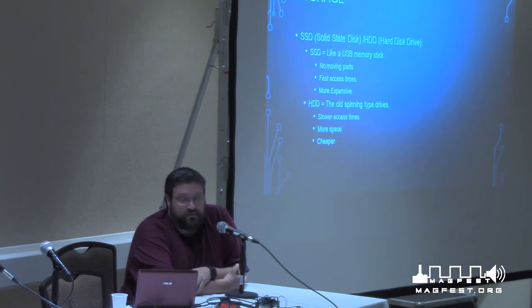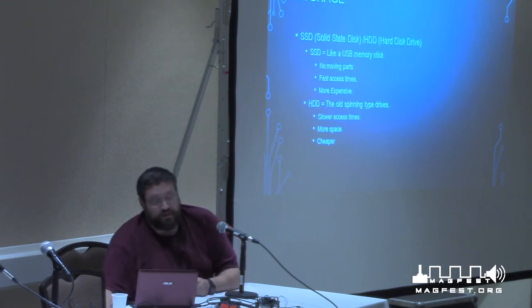For storage, there are two major types: solid state drives (SSDs) and hard disk drives (HDDs), the spinning drives. Solid states are like USB memory sticks — no moving parts, fast access times, great read/write speeds, but more expensive. The old spinning hard drives are slower, have a lot more space, and are cheaper. There are also different types of SSDs, including M.2 drives and M.2 SATA drives, which are like memory chips that slot into your motherboard. They're even more expensive than normal SSDs but are generally faster, though that's not always the case depending on the generation.